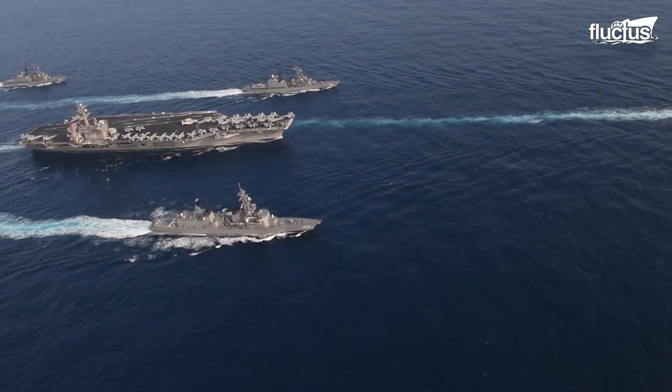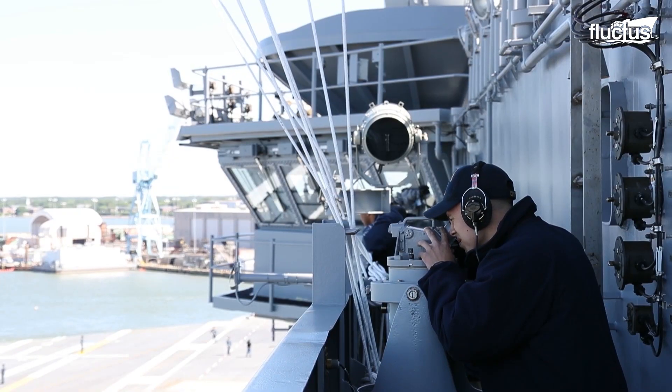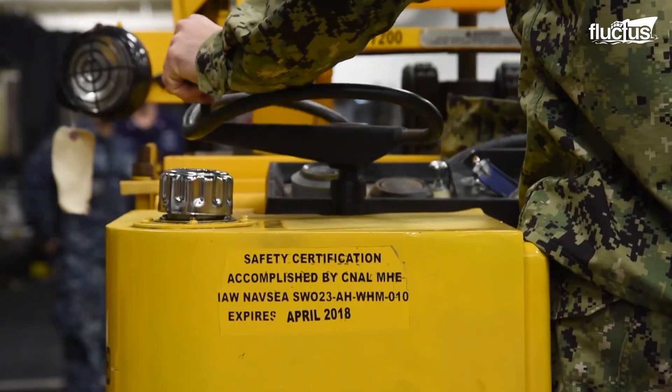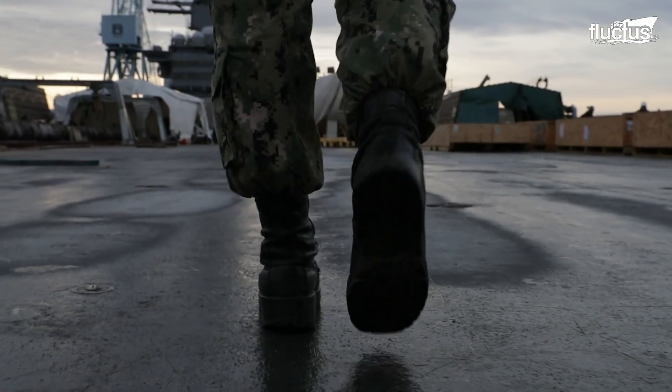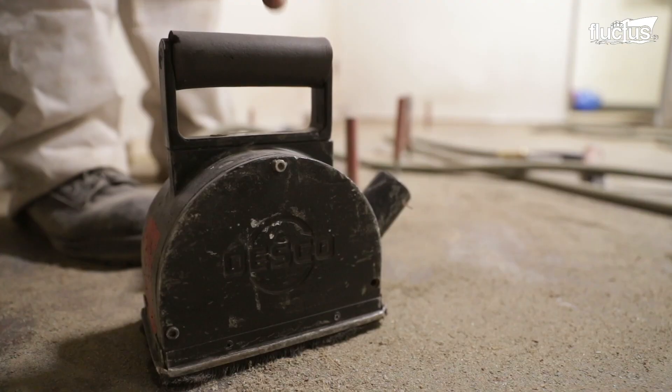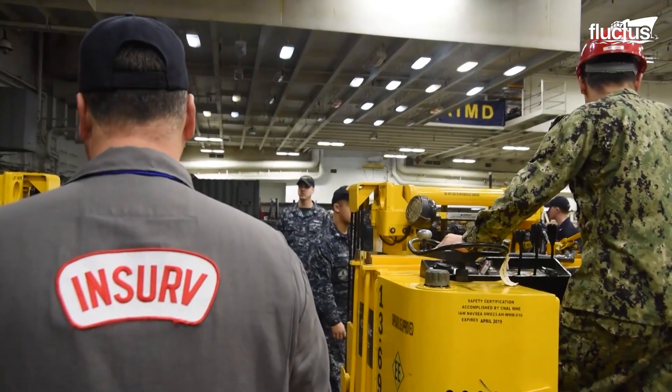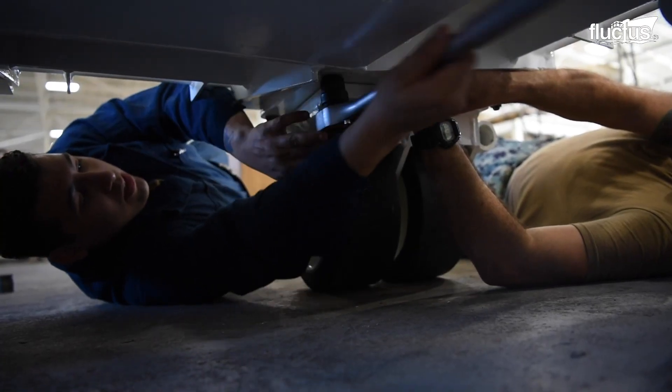The U.S. Navy has 11 aircraft carriers in its fleet, and they require frequent maintenance and overhaul for general upkeep, as well as to keep abreast with the latest technology. So how much and how long does it take to overhaul this mammoth vessel?